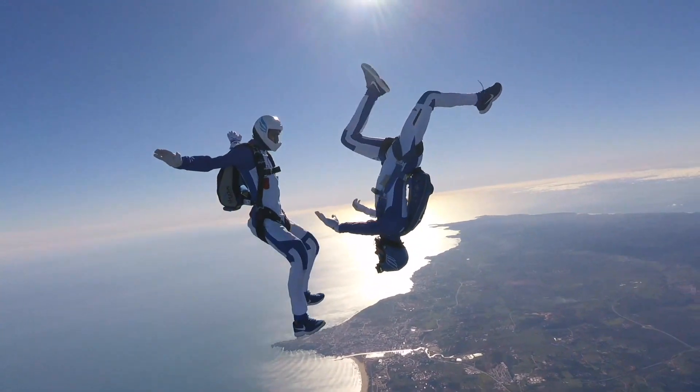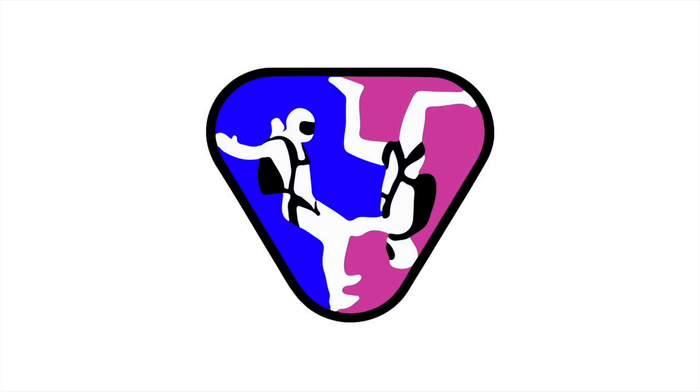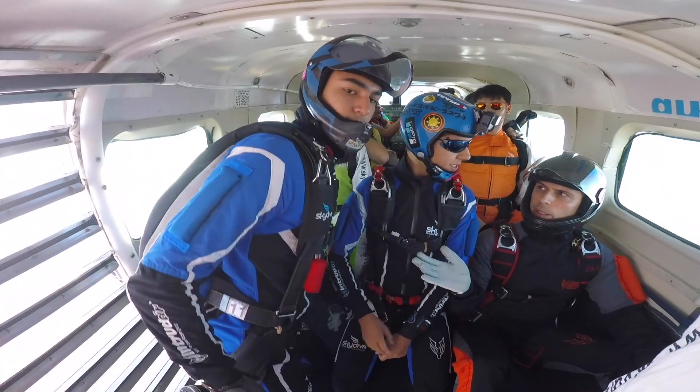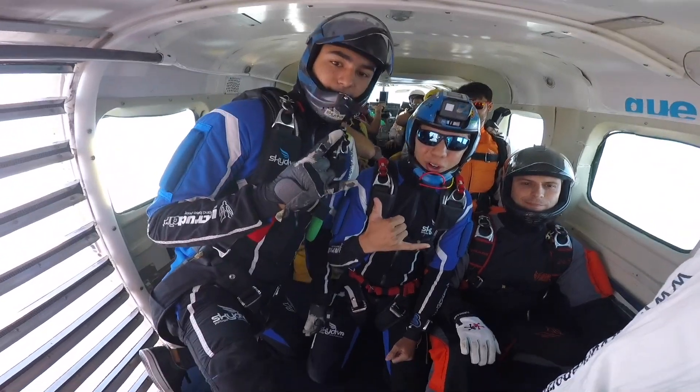Welcome back to another video on the Freakflyers YouTube channel. Today we're doing another list video, a little bit different but still related to skydiving.